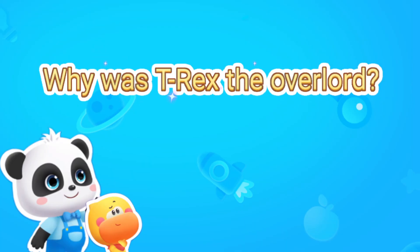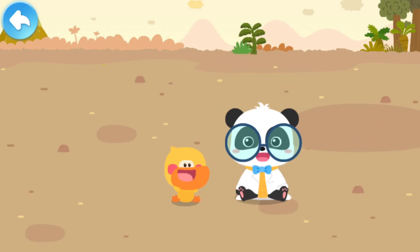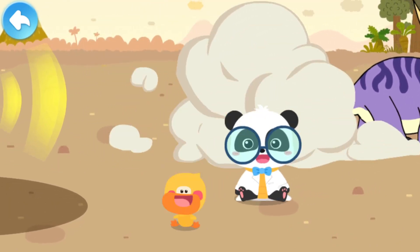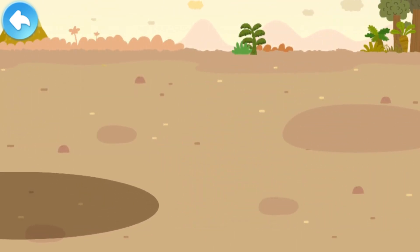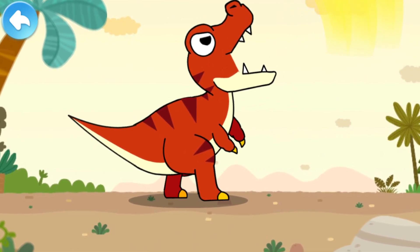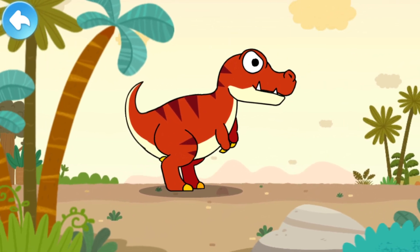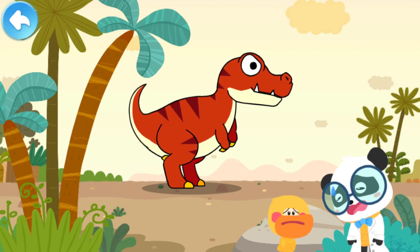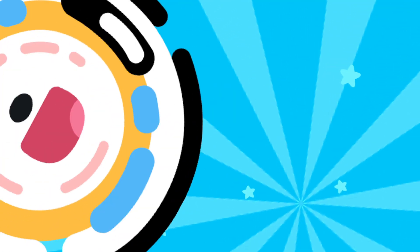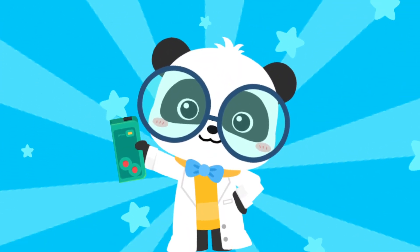Why was T-Rex the Overlord? That's a scary sound! Such a mighty dinosaur! Let's check out its name — the world is amazing! Let's keep learning!